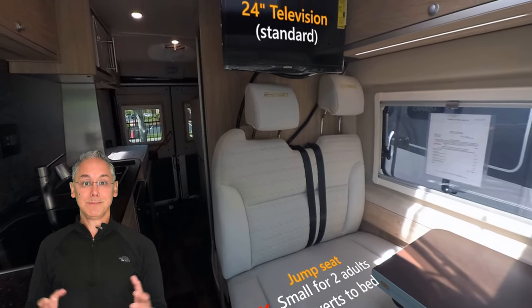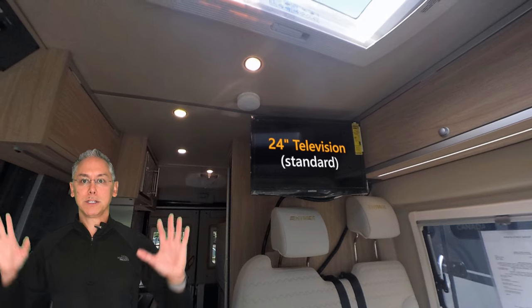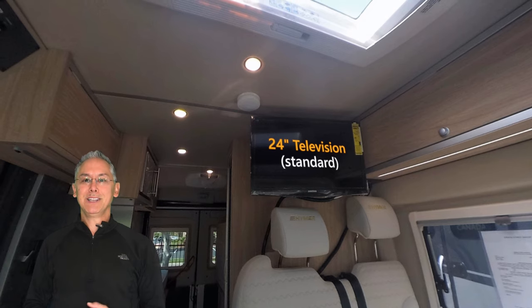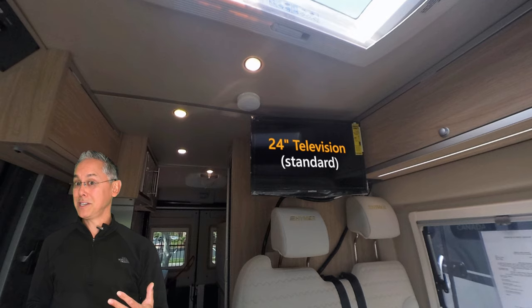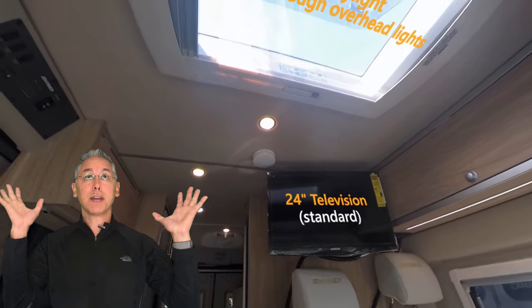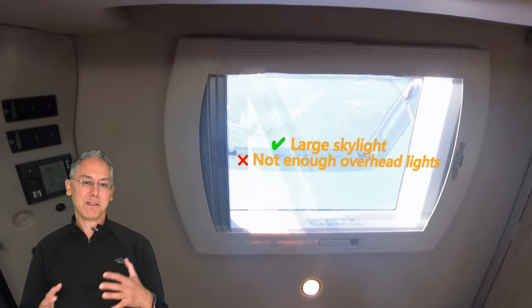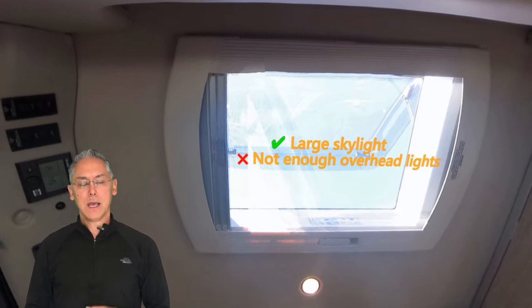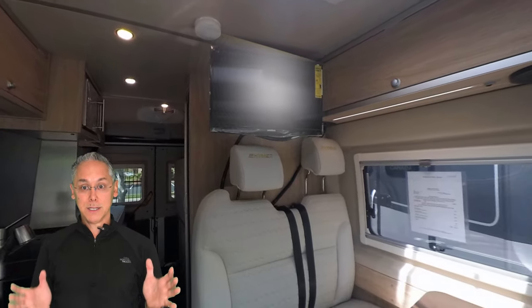Also, the jump seat doesn't recline. The TV is in a terrible position, sitting behind the jump seat, so movie night with the family isn't going to be possible. On the plus side, it is a standard feature, unlike the Zion. Lighting is poor in the Active's lounge, but I love that giant pop-up sunroof — it gives the Active an open and airy feeling during the day. So the lounge in the Active is nice, but the Zion's lounge is superior.